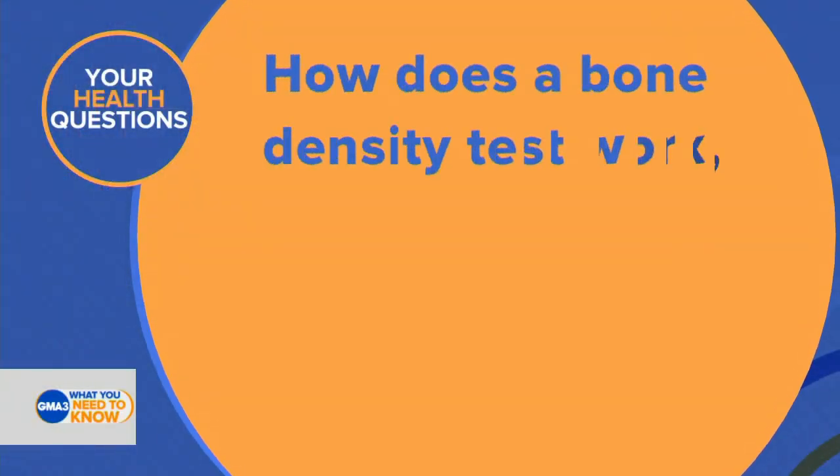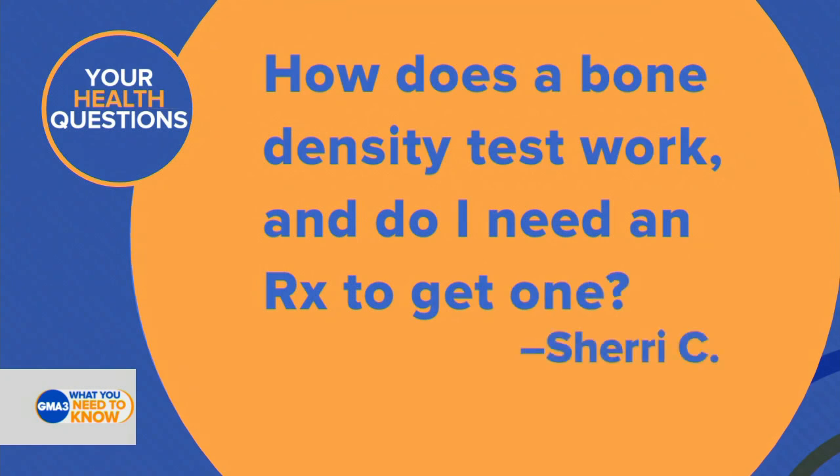We are back now with Dr. Darien. He's looking at one of your medical questions. This one is from Sherry C. She's asking: how does a bone density test work, and do I need a prescription to get one?